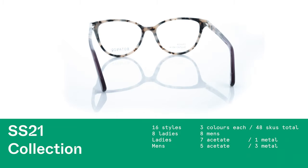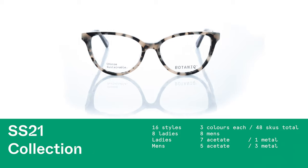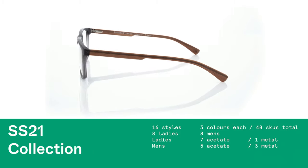The SS21 collection has 16 styles, 48 SKUs, featuring ladies and men in both acetate and metal.